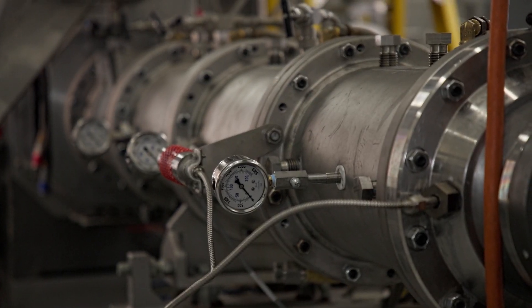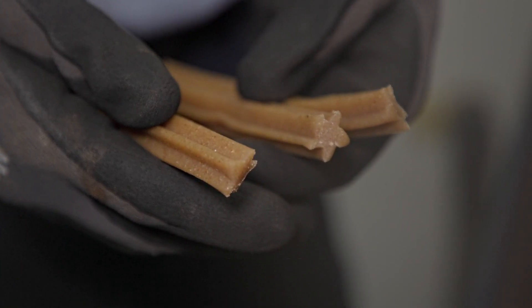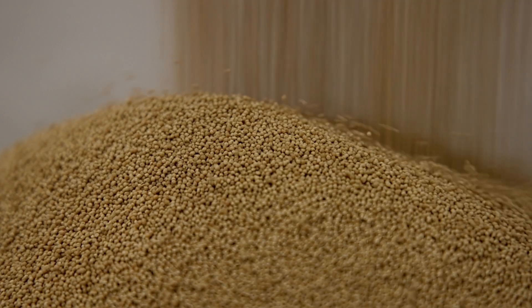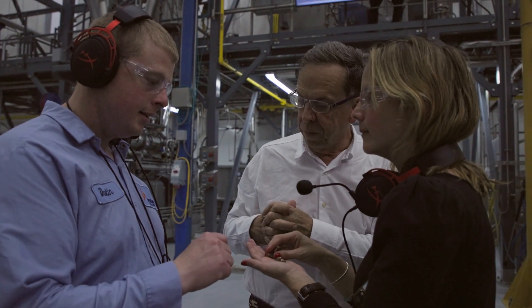Wenger Equipment's the best in the world. We have almost everything that you can imagine here equipment-wise that we can test for regular pet food, for long goods, for treats, anything you can think of, fish food. We can do it all here with the equipment that we have. And we also have the best process engineers in the world.